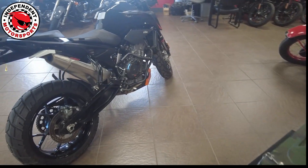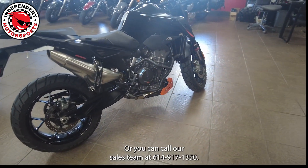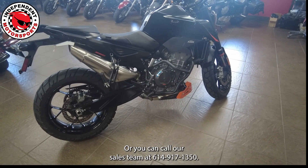If anyone's interested in checking this bike out, we're at 3930 South High Street in Columbus, Ohio, or you could call our sales team at 614-997-1350.